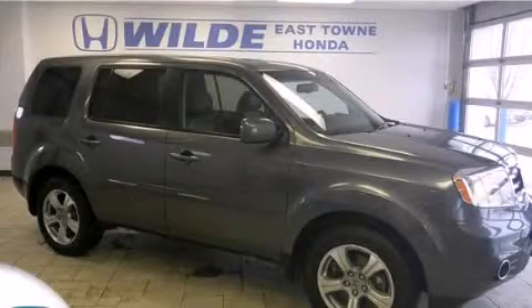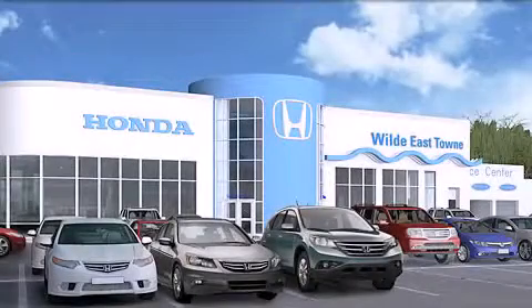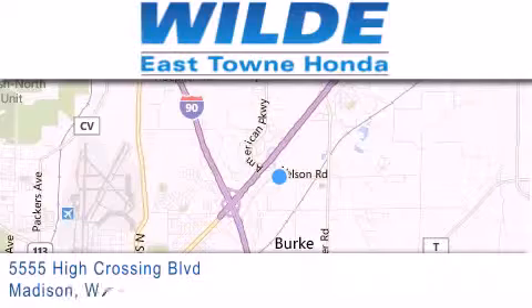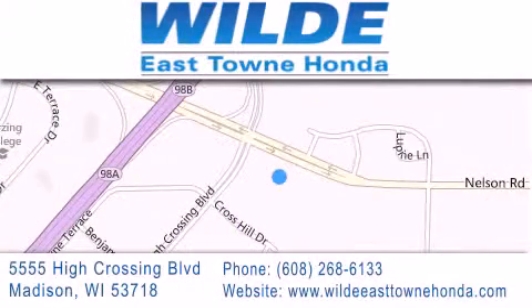Call or visit us right now and arrange your test drive today. Thank you for considering Wilde Easttown Honda for your next vehicle. If you have any questions, please visit our website, give us a call, or stop by our dealership located at 5555 High Crossing Boulevard in Madison. Thank you for listening.